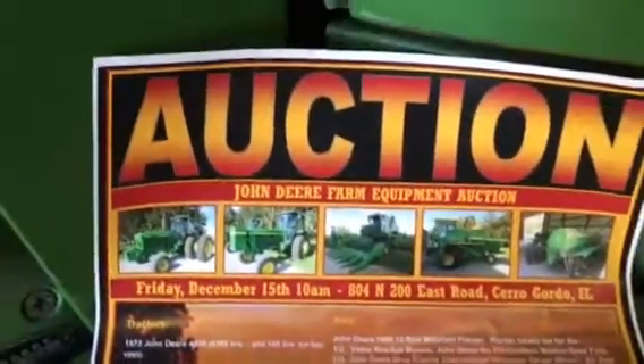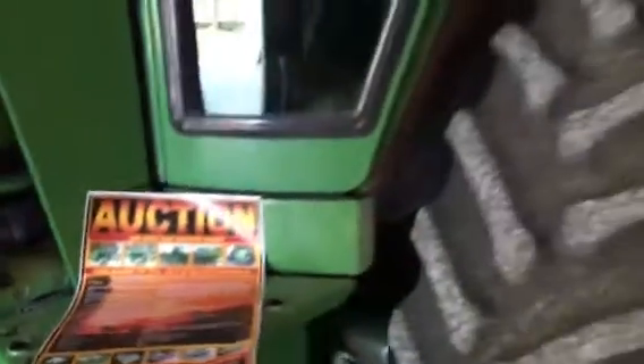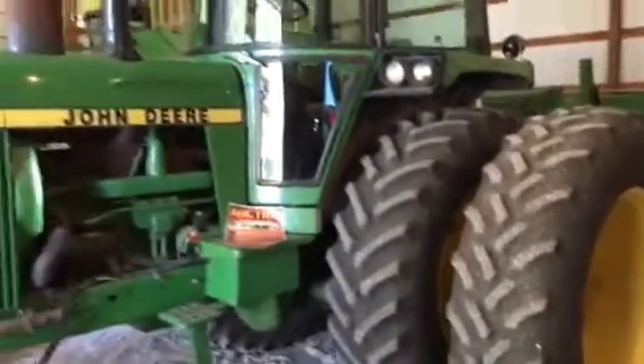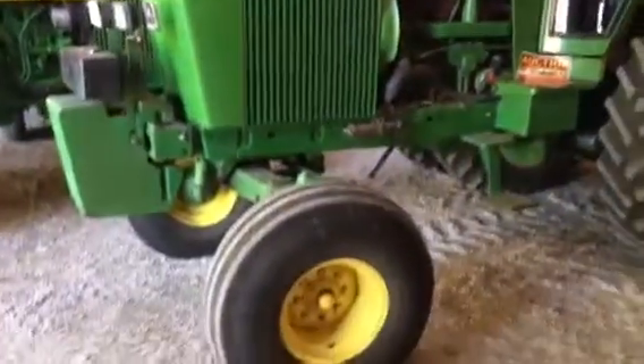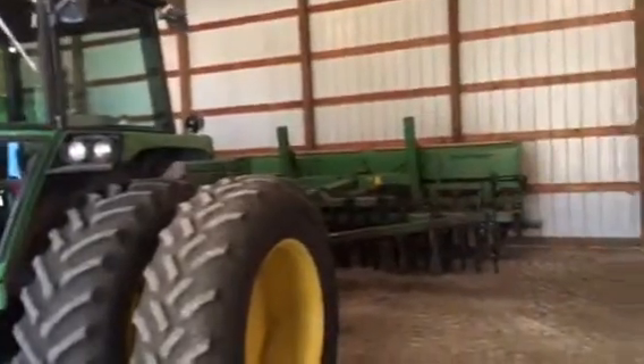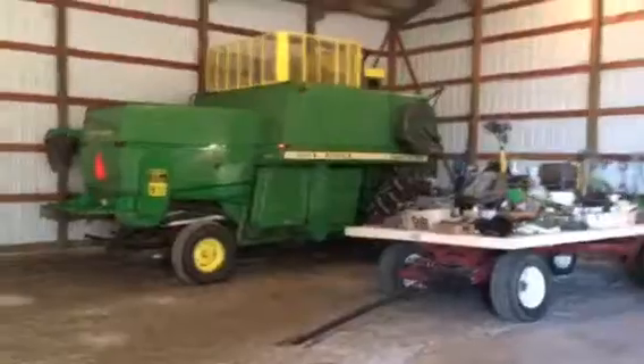Some of the best, cleanest John Deere equipment — the 70s, 1973, and some very nice 80s equipment. Take a look at the tires on this 4440. Beautiful tractor, clean, low hours. Right behind it, that Great Plains no-till drill. We've got three nice 7700 combines.